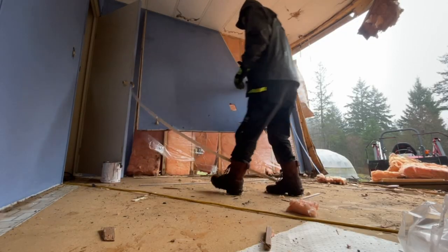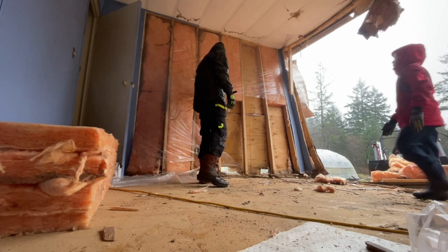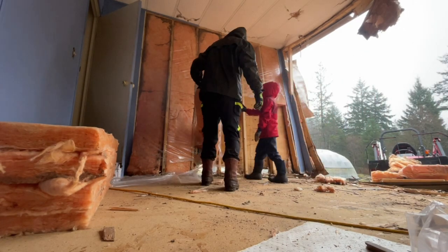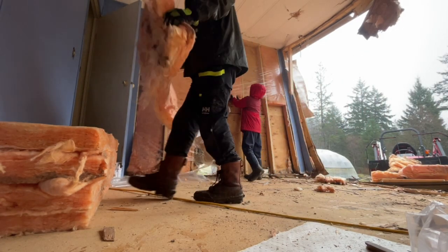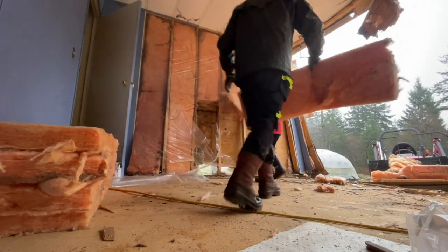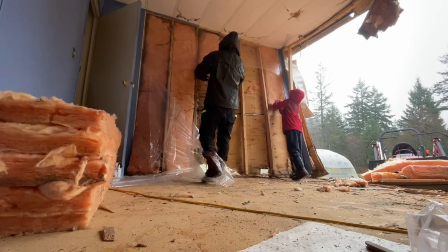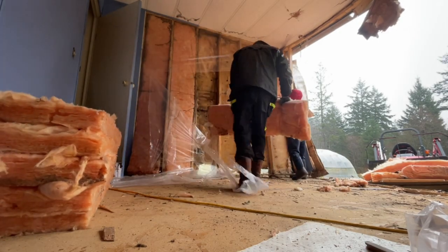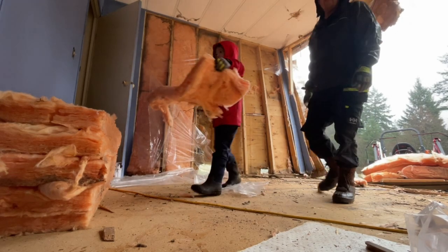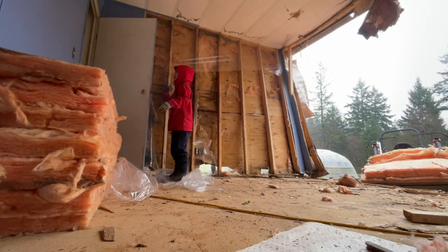Look at that stuff. You've got to be careful with this insulation — you don't want to get it on your skin. It's itchy. If it's really crappy stuff you're going to want some protection.